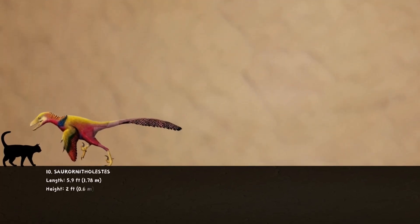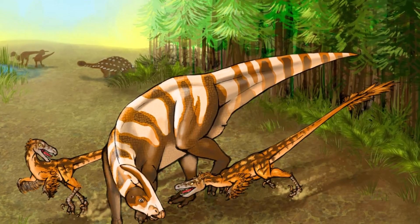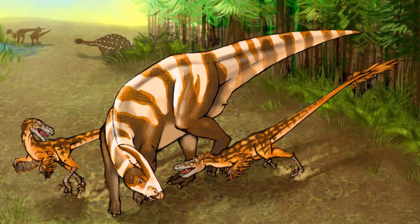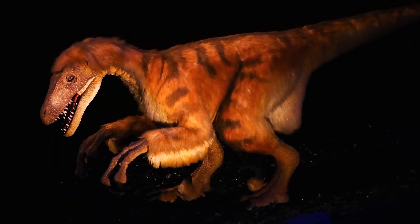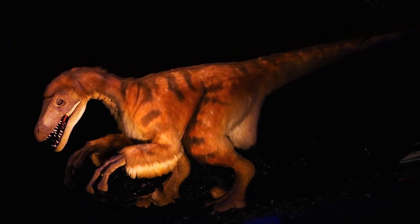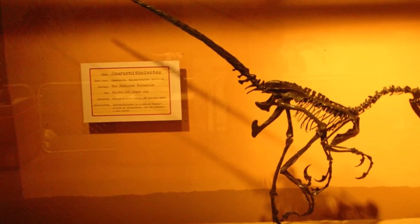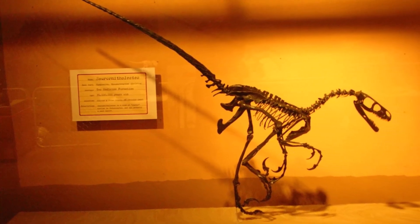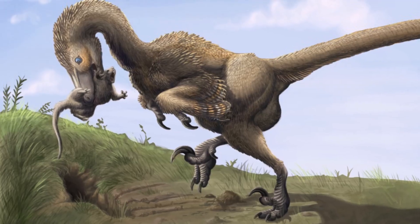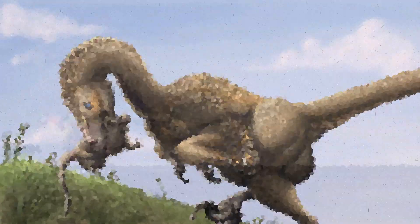Starting off from the bottom, number 10: Cerornitholestes. This dinosaur was around in North America during the late Cretaceous period. Cerornitholestes was around 5.9 feet long and weighed only about 25 pounds. It wasn't as massive as some of the more famous raptors, but it was quick and nimble, about the same length as a human. Its name means lizard-bird thief, which shows just how closely related it is to birds. Discoveries of its fossils, including a well-preserved skeleton, revealed it likely had a sharp sense of smell and a unique tooth structure that might have helped it preen its feathers.